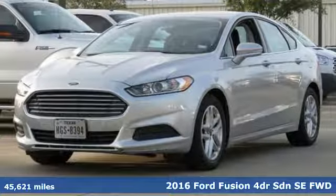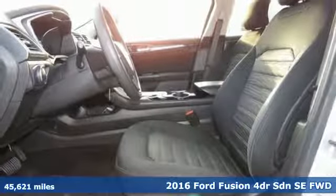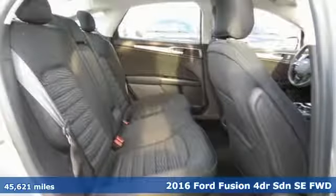Here's a certified 2016 Ford Fusion. Ford has won over millions of loyal customers with a wide range of value-driven vehicles.